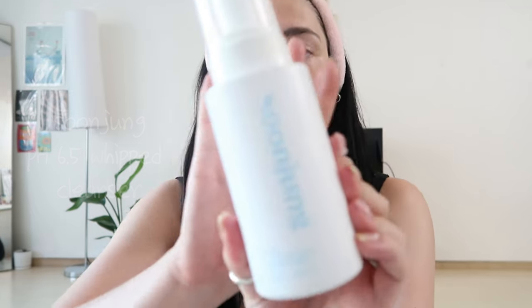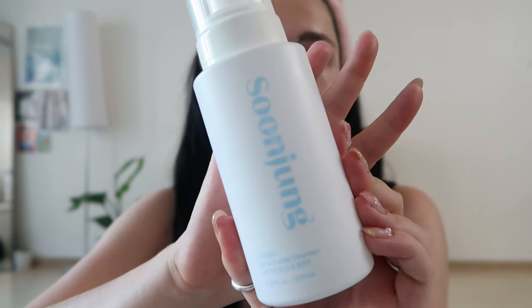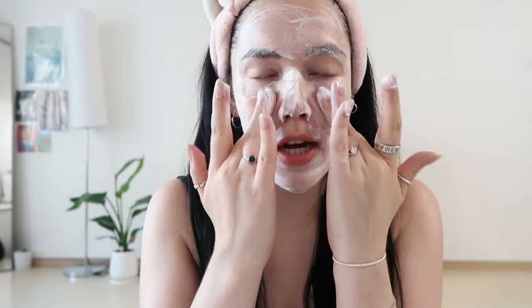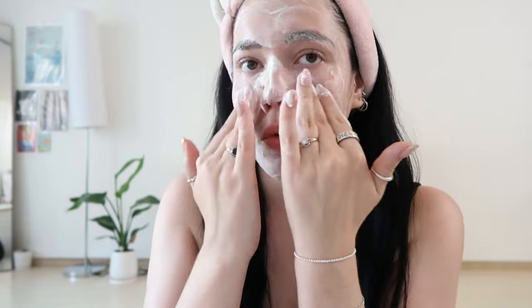The first product I go in with is the Soon Jung PH 6.5 Whip Cleanser. I've been using this for about two years now — they just changed the packaging actually. I love it because whenever I buy it here it just comes out in a nice little foam, and it comes with a refill. So as soon as you're done you can add a little refill pack and it's quite affordable. It just lathers on really well, even without water. I try to massage this into my face for about a minute or two, and I usually focus on the nose area because I feel like that's where my pores are the worst.